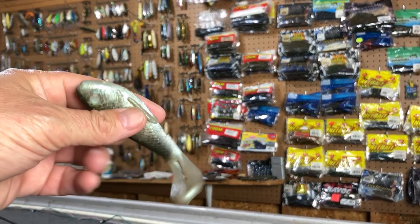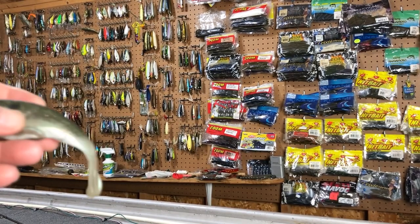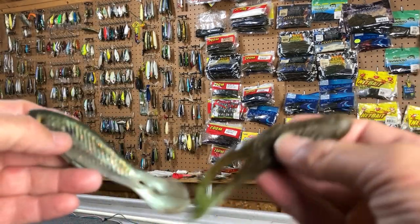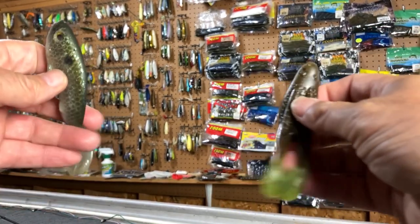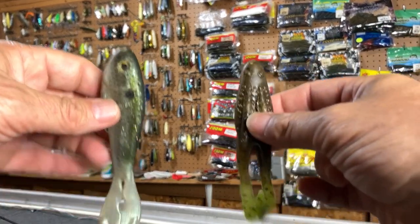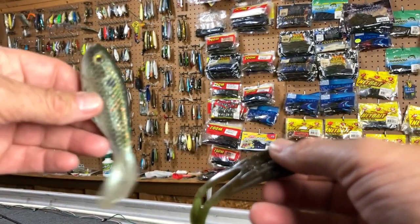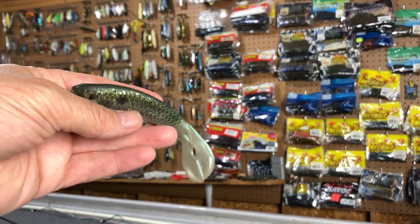The fish really seemed to be more aggressive on the Real Deal Shad yesterday. Now, it was just one day — you can't really make that comparison definitively. On different days, in different places, at different times, one could be better than the other. They're both great baits. I will always throw a Horny Toad, but I'll have one of these tied on as well because this came through really nicely and ended up catching me the fish.